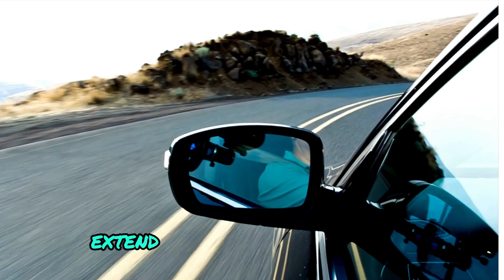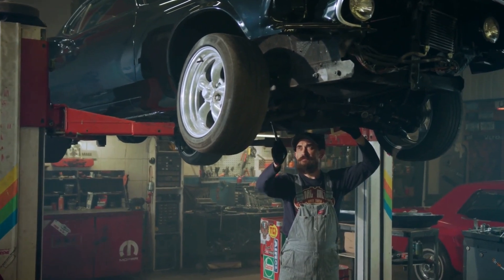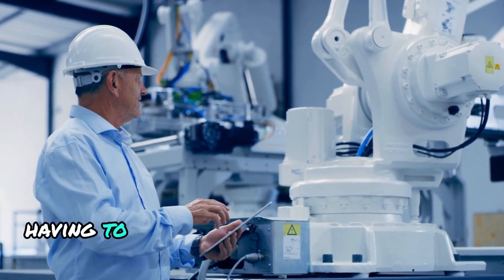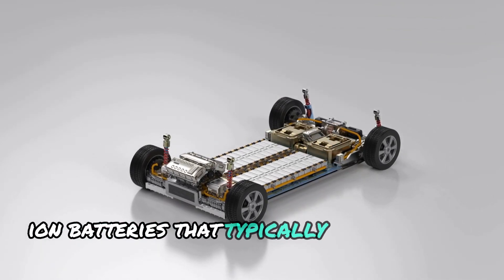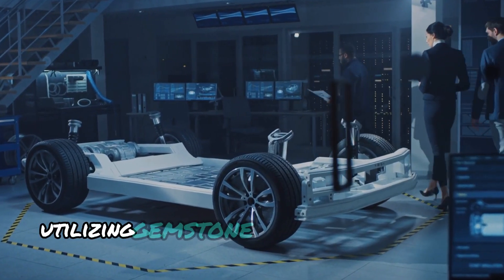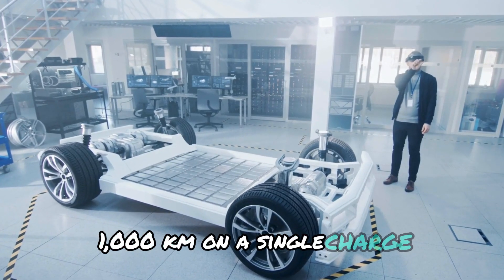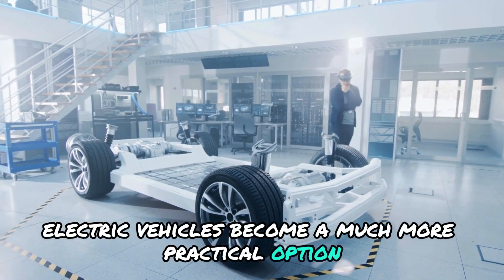The benefits of Gemstone extend beyond just raw power. It also boasts an impressive cycle life exceeding 3,000 cycles. In layman's terms, this means a battery built with Gemstone could potentially power an electric vehicle for over 1 million km throughout its lifespan — imagine never having to worry about replacing your car's battery, a significant advantage over traditional lithium-ion batteries that typically degrade over time. Gohn claims that a battery pack utilizing Gemstone cells can achieve a system energy density of 280 Wh/kg, translating to a potential driving range of up to 1,000 km on a single charge, making electric vehicles a much more practical option for long-distance travel.